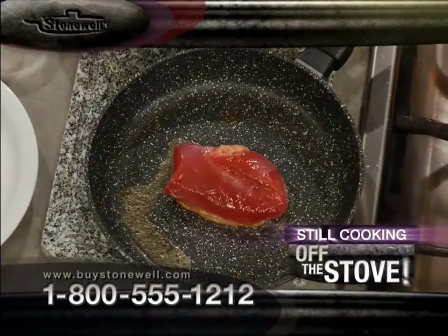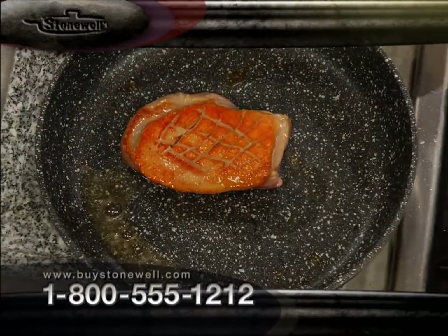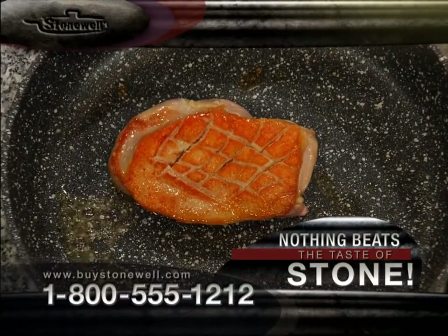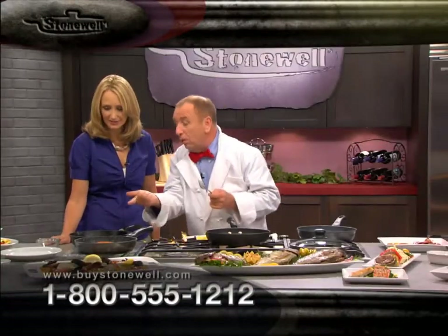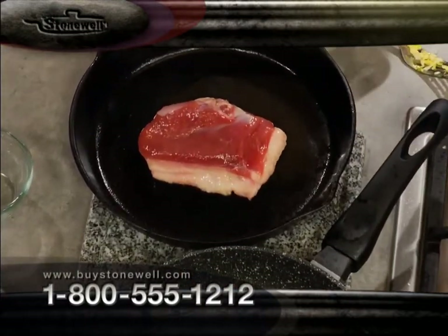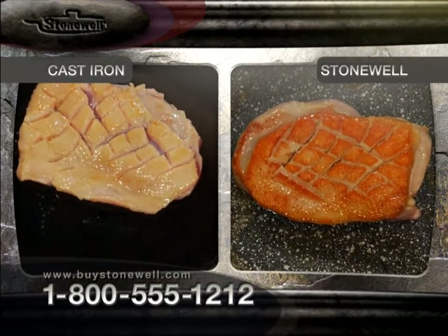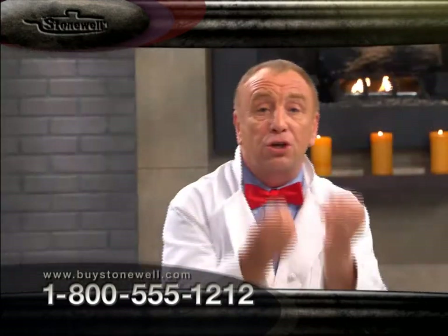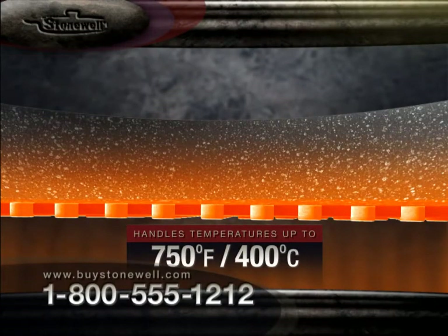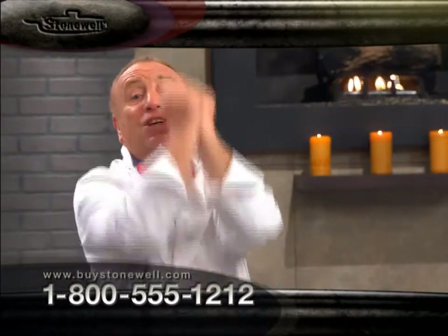Let's check on the duck. Look — mine is still sizzling and it's cooked off the stovetop. That is melt-wateringly good. Now I'll turn yours over. Yours went into a hot pan the same as mine, and yours has been off the stovetop the same as mine. But look — it's not sizzling anymore. That's the Stonewell difference. That's the amazing quality of heat retention of stone — it's grabbing the heat, holding onto it, retaining the heat so you can cook off the stove and use less energy. With Stonewell, you're going to save money.